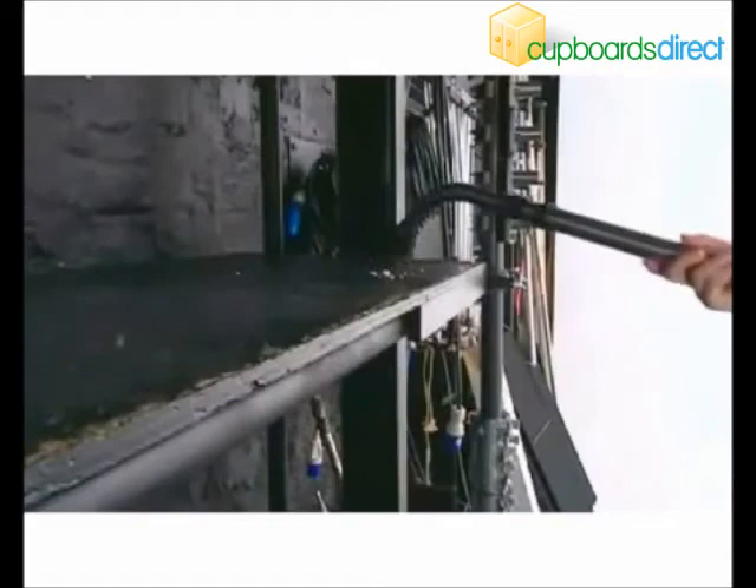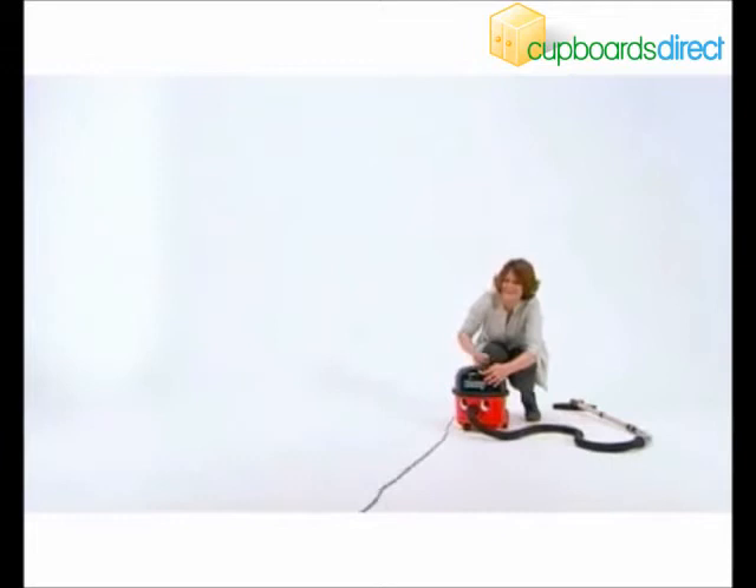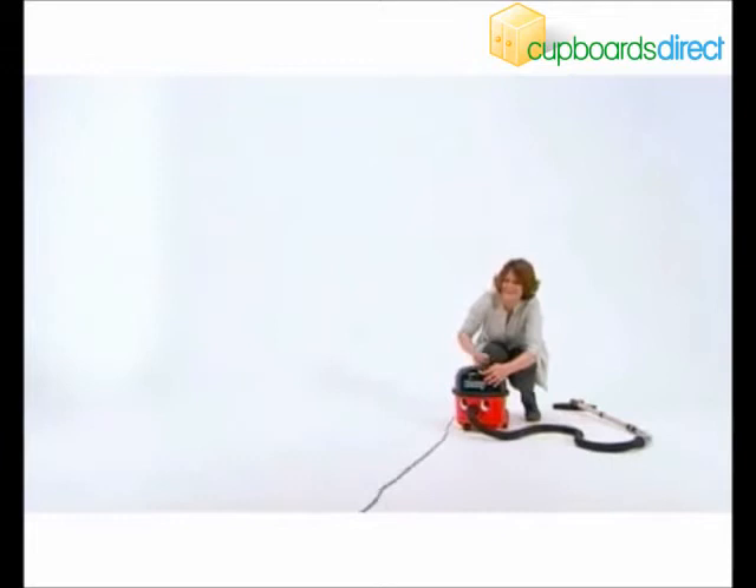It's all part of that long-life, quality design. Henry's been setting professional cleaning standards for over 20 years, with more than 5 million sold. There's just nothing quite like a Henry — ask any Henry owner.